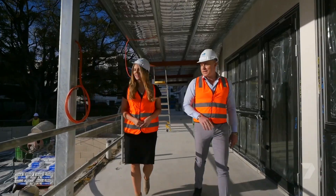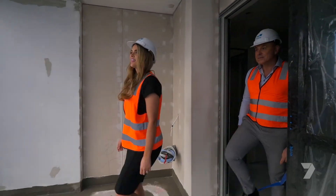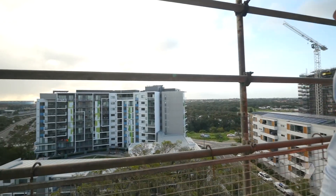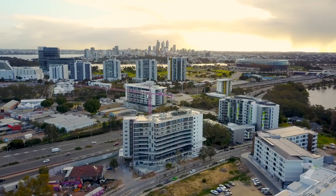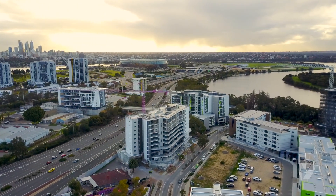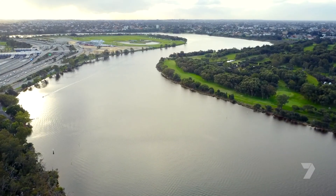125 apartments make up the nine-storey complex, and the views will be nothing short of spectacular. You've got some great views across to the city, and of course the river and the new stadium and the casino. And then the north side is a beautiful river view right up through the Maylands area.